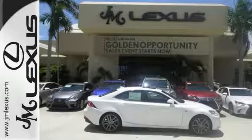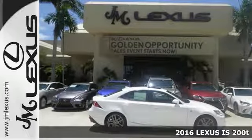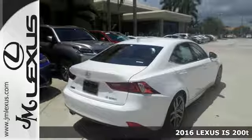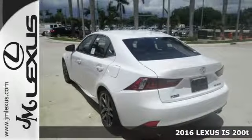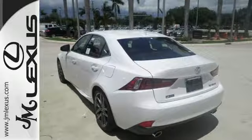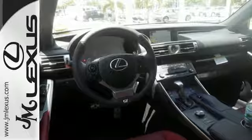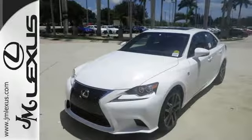It's a 2016 Lexus IS. Adjust to the feel of the road, or for the way you want to feel on the road. Contour the shape of every drive with Drive Mode Select, Vehicle Dynamics Integrated Management with Sport Mode, and Lexus Personalized Settings.